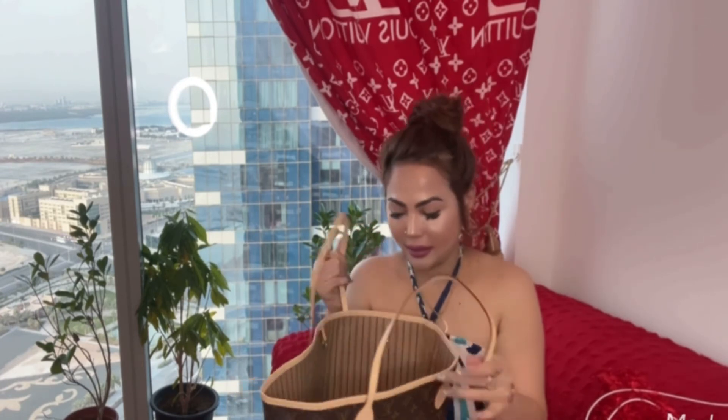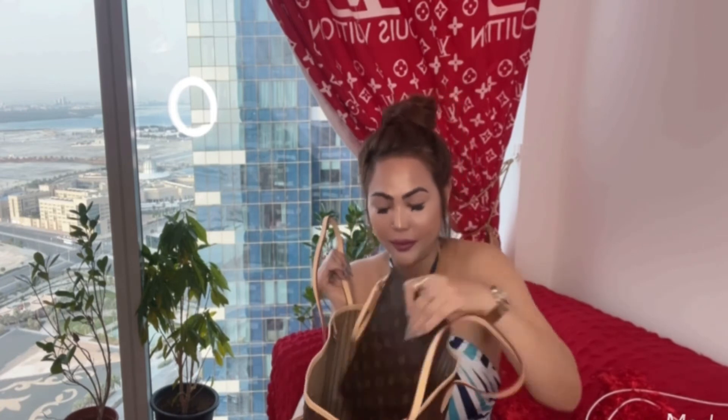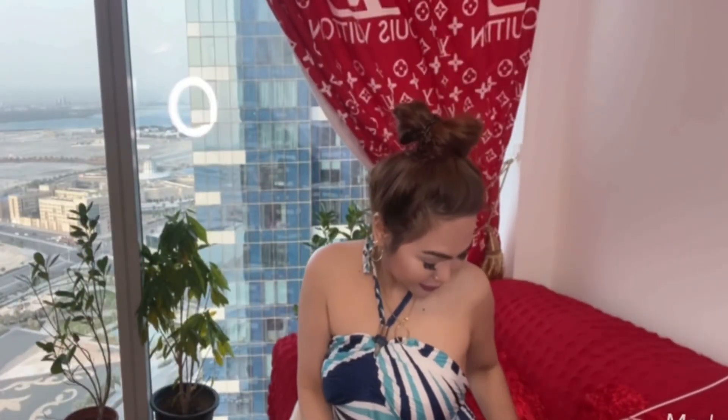I'm so happy to have this Neverfull bag, with a pouch. The Neverfull is worth buying. It's handy and classy. Guys, thank you for watching and I hope you'll like and subscribe to my channel. See you in my next vlog!